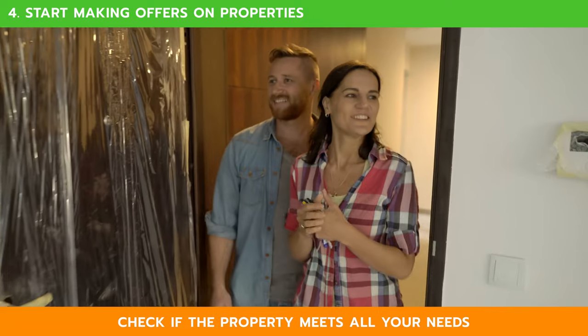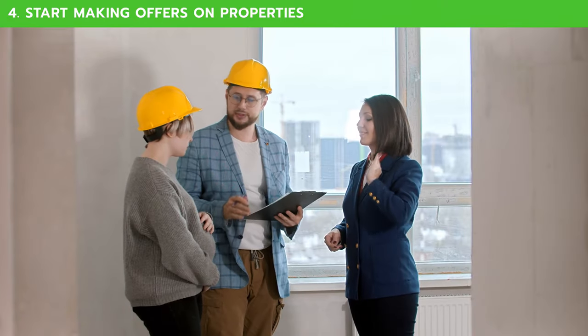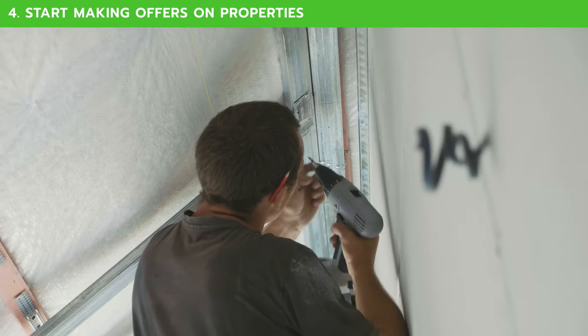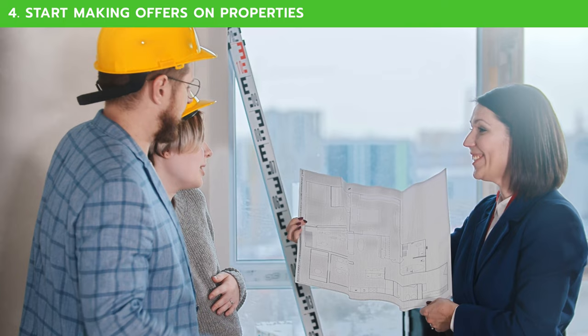Third, consider whether or not this particular property meets all of your needs. If not, how much will it cost to renovate it to how you need it? Does it need a paint job, a new roof, landscaping? All of these factor into whether or not you want to make an offer.